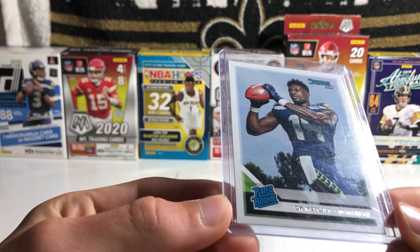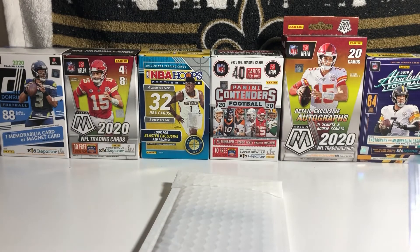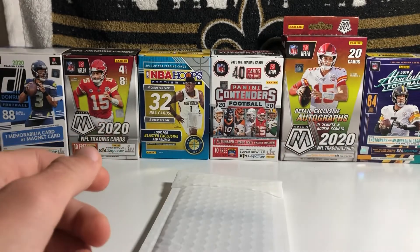I also pulled this DK Metcalf Rated Rookie from the 2019 Optic — or Donruss Optic — Blaster, which I have the box right here. So yeah, this is another nice pull. Again, these aren't my best pulls, these are just some nice pulls that I've had. Those are two nice ones right there.